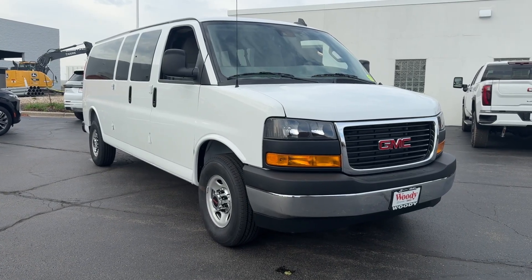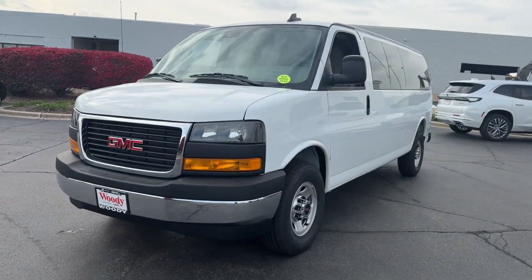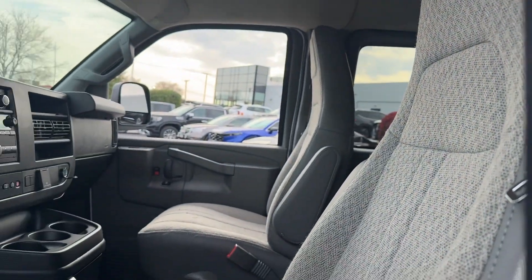Look no further than the 2025 GMC Savannah. This spacious Savannah offers workhorse utility, impressive towing capacity, comfortable seating, and the budget-minded amenities you need to get the job done.